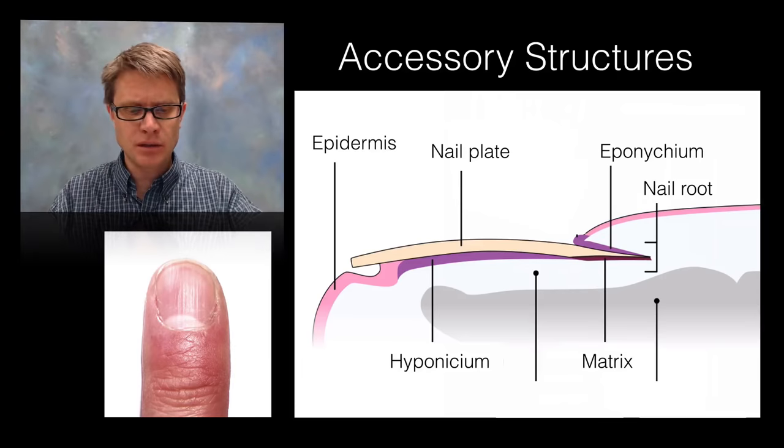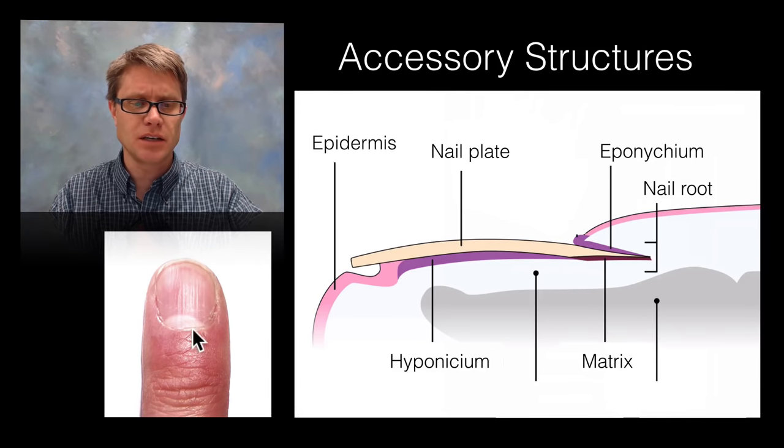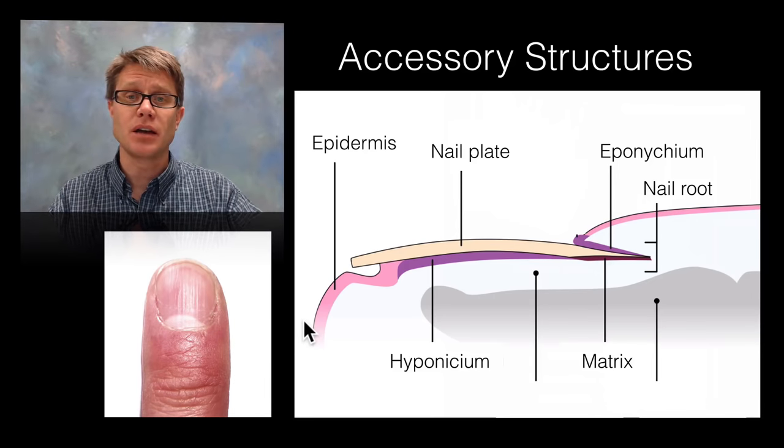The nail is made in essentially the same way. We have a matrix at the bottom — the pink here is the epidermis, which dives down into the dermis. The nail itself is created by cells that are quickly dying, filled with keratin. We have the epinitium on top, which forms the cuticle. There's a lot of vascular tissue up here but not so much at the bottom — and that's the nails.